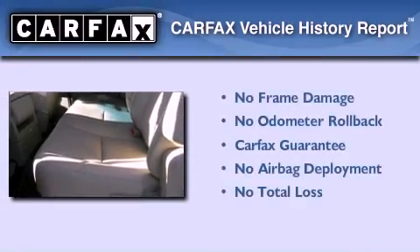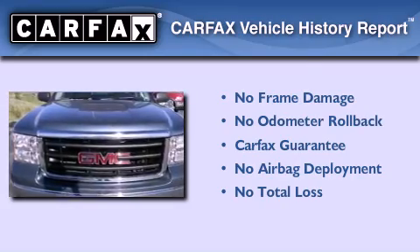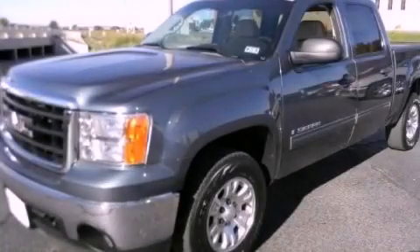Not to mention that this GMC qualifies for the CARFAX Buy Back Guarantee. Contact us today and schedule your opportunity to see this automobile in person.